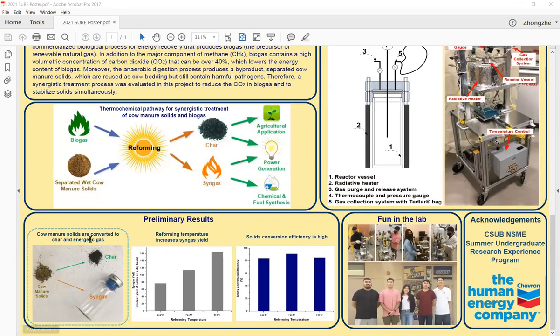This part shows our preliminary results. This picture shows the feedstock — the wet coarse manure solids — and on the right side we can get the char, which looks like a black carbon material. The syngas is collected in the bag. We cannot see the gas because it's transparent, but the syngas normally contains hydrogen, carbon monoxide, and methane — very energetic. So this is what we put in and what we can get out of the process: the char and the syngas, with the applications of both already mentioned.